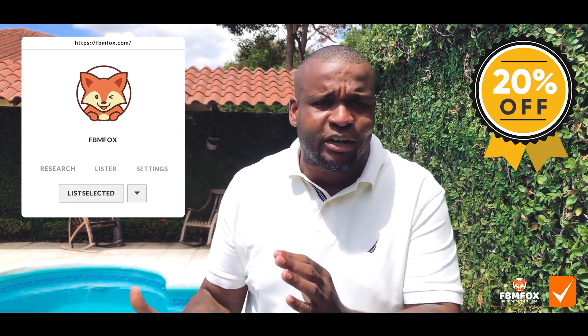The first hundred people get a three-day trial as well as 20% off for life, so you want to be one of the first — go check that out. We'll go into how to sign up and all the features, and I'll talk to you after the creators of the software put together a little presentation for you guys.